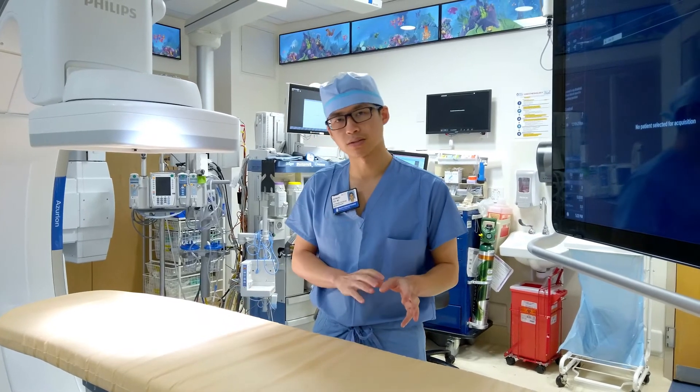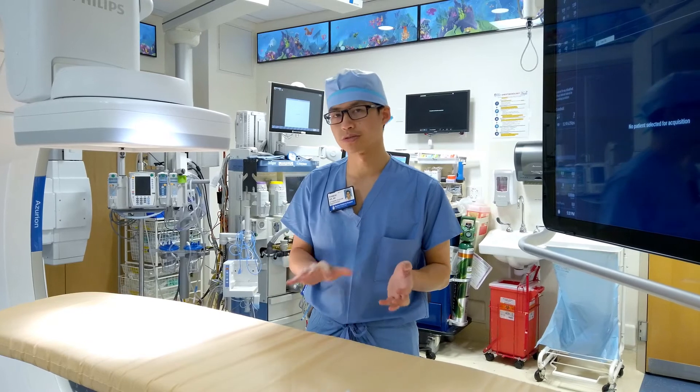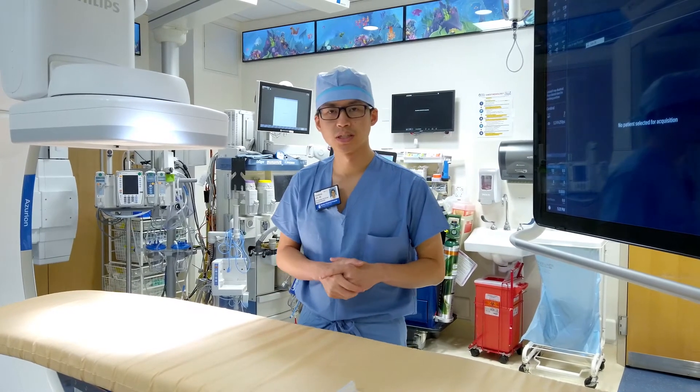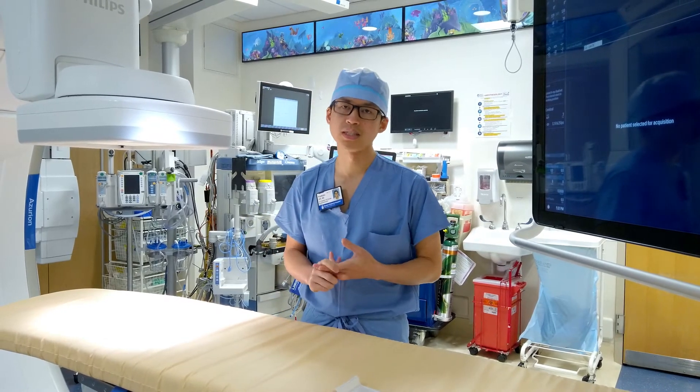What that means is that you will have a breathing tube while you're completely asleep during the procedure, and we'll take it out after we're done. This means that the night before, we do ask you not to eat, but we would typically like you to continue all your medications. If you have questions about that, please ask the nurse and the doctors at your pre-op visit.